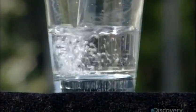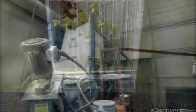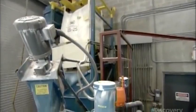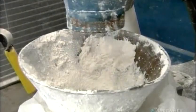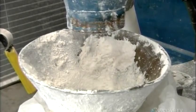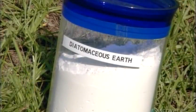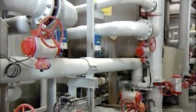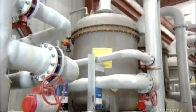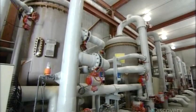The seawater now looks clean, but still contains microscopic particles. So it enters the final pre-treatment phase. This time, the filtering medium is diatomaceous earth, a powdered rock that contains algae fossils. Finer than sand, it filters out those microscopic particles. The seawater is now perfectly clean and ready for salt extraction.